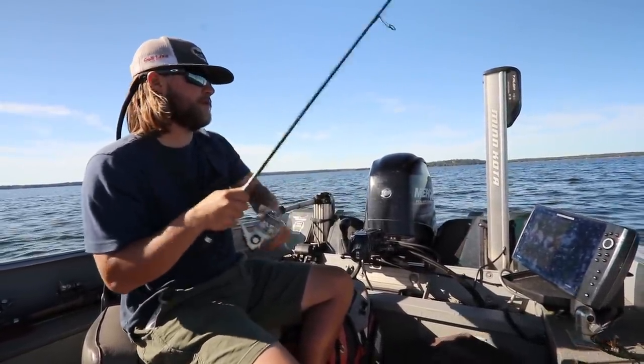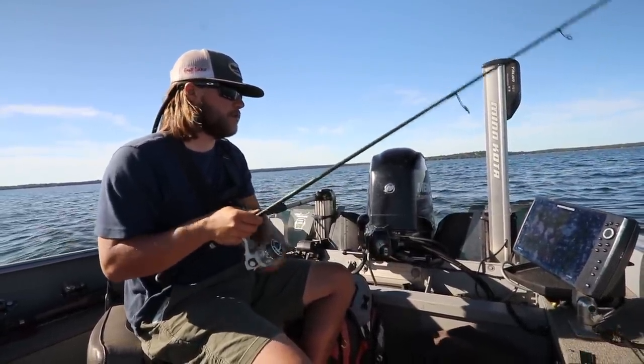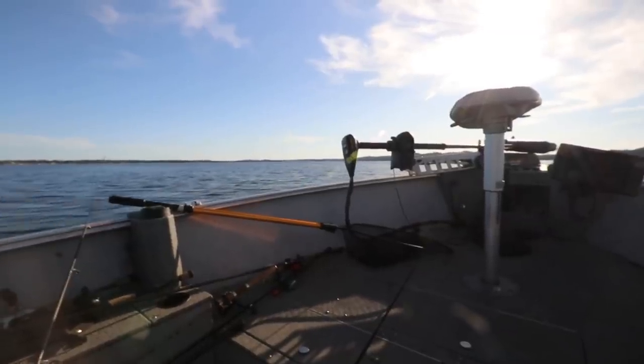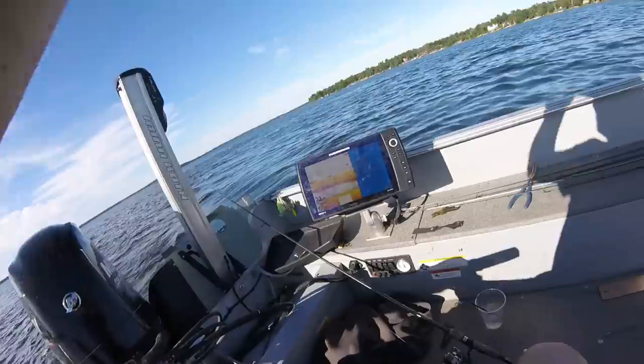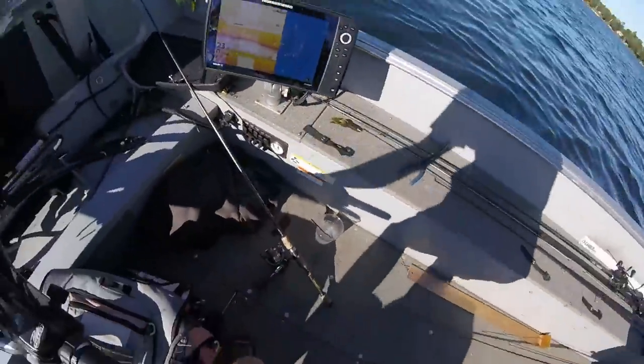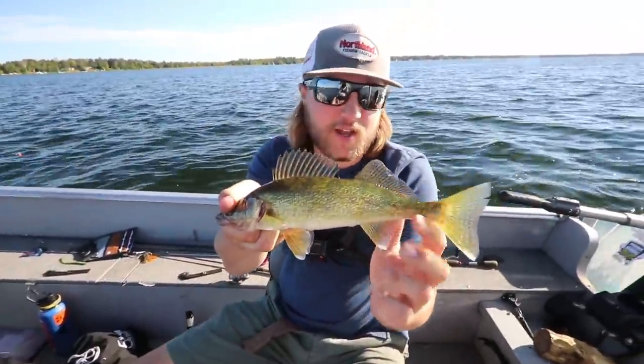We're marking pods of fish, seeing if we can find the active ones, then slowing down and dragging a red tail through to get them to bite. And there we go — got one! One for the box! We got some Gull Lake gold!